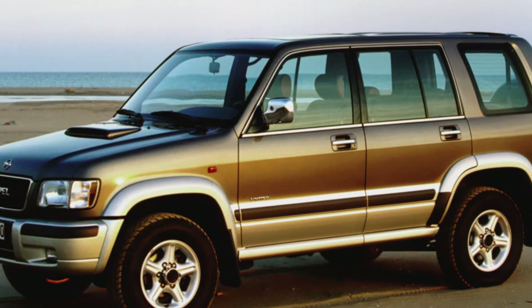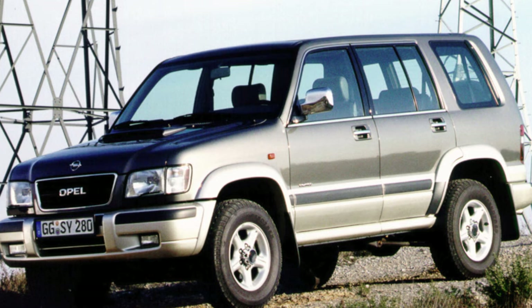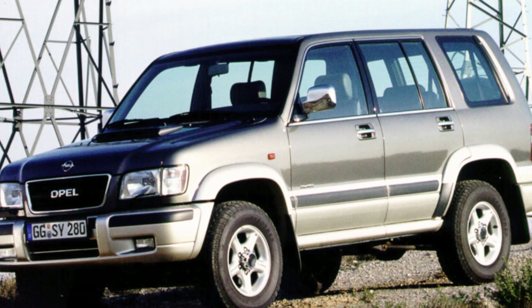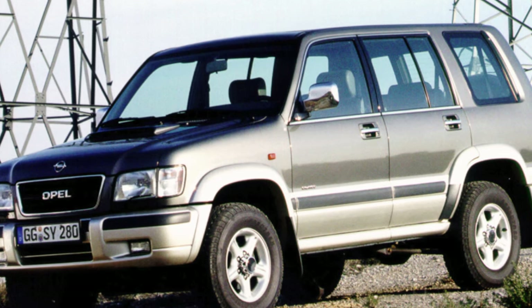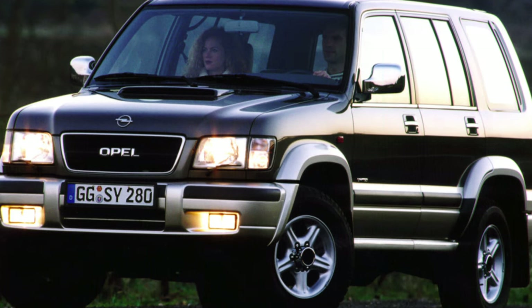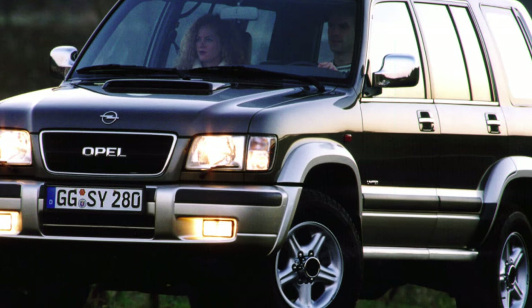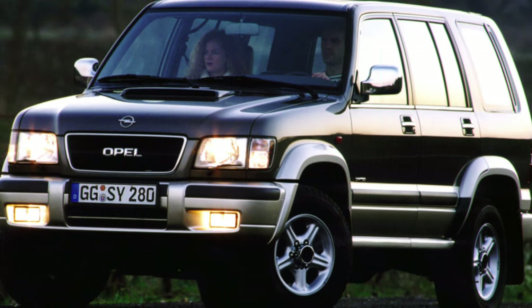Meanwhile, in its historic homeland, the Trooper was successfully sold not only as the Isuzu Bighorn, but also as the Isuzu Horizon. In some markets, Trooper was a Honda — for lack of its own large Jeep, that company traded the product of compatriots under the names Honda Jazz and Honda Horizon. Moreover, in America the same car was sold under the Acura brand.